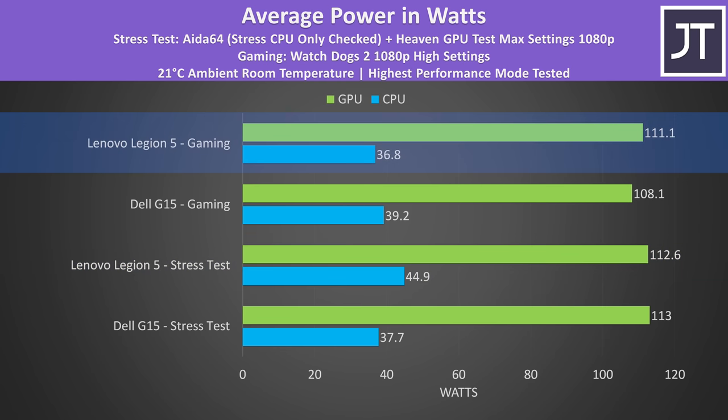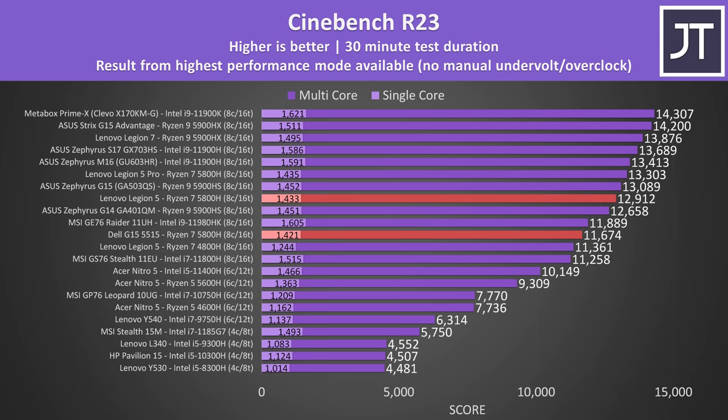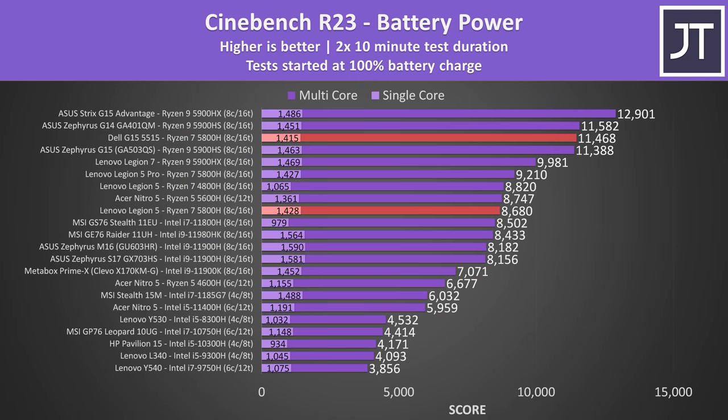Interestingly, the TDP reported by software was lower on the Legion for the CPU while running a game despite the clock speed being significantly higher. In Cinebench R23 — a CPU-only workload with the GPU idle — the Lenovo Legion 5 was performing better despite both technically having the same Ryzen 7 5800H processor. The multicore score from the Legion was more than 10% higher, though the single-core difference is much smaller, and with neither being limited this comes down more to silicon lottery. Things change on battery power: the Legion 5 was still slightly ahead in the single-core test, but the Dell G15 was hardly losing any performance in the multicore test — the Legion is now almost 3000 points behind. So not only does the G15 last longer on battery, it also performs better on battery.